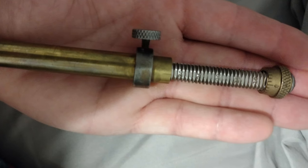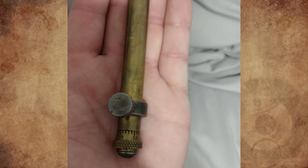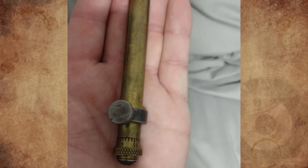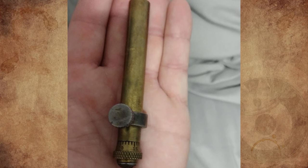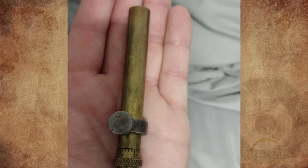It's a black powder charge measure — an old one. The cap is turned to allow fine increments between the numbers on the threaded shaft. Fill the tube with grains of powder, then dump it into your old-school muzzle loader.